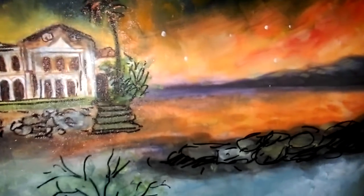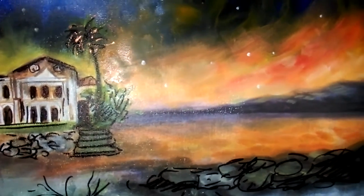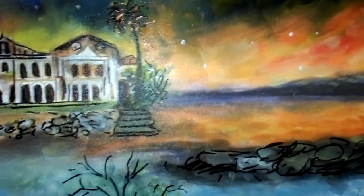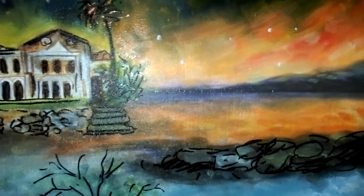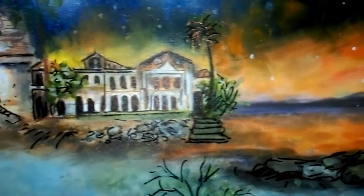On a more serious note — Surat, the Dumas Haveli, and the beach, eerie looking. It is said to be among the four topmost haunted places in the world. The Dumas beach is famous for its heavenly beauty and black sand, but paranormal activities are said to occur here. And this is what the Dumas Haveli looks like now — all ruins.